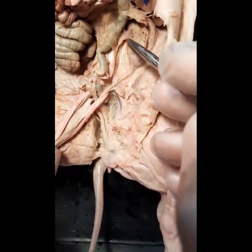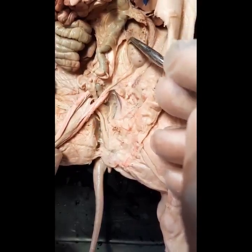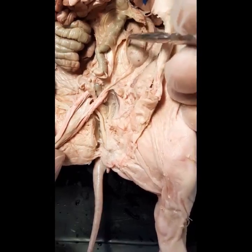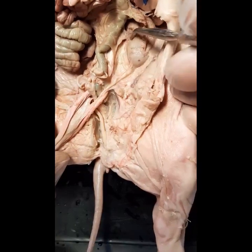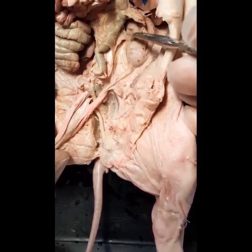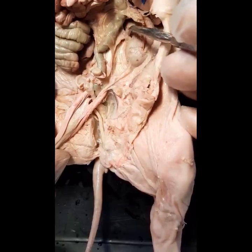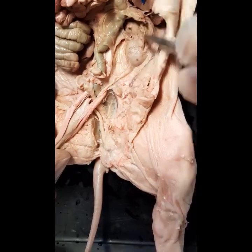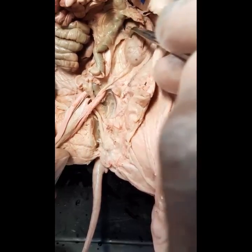The ureter also leaves the kidney in a region called the hilum. This indentation here is the hilum. You also have blood vessels here — the renal artery and renal vein — all of these either coming in or leaving the kidney through the hilum.